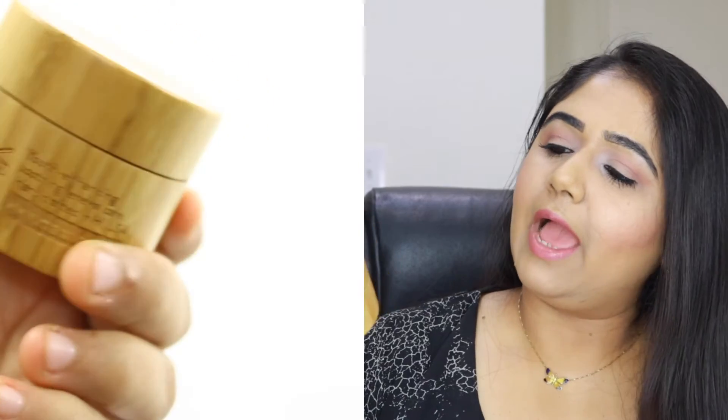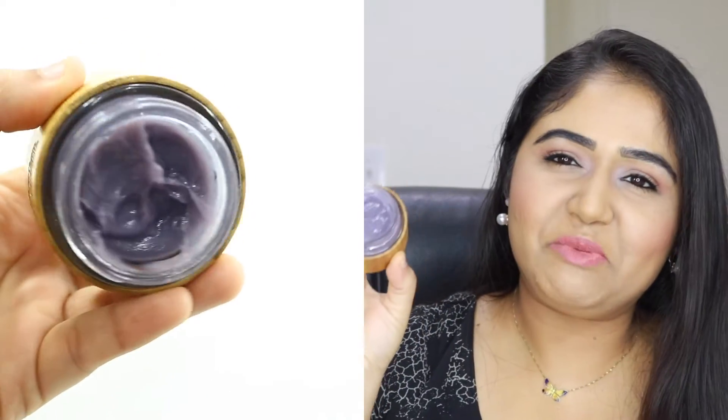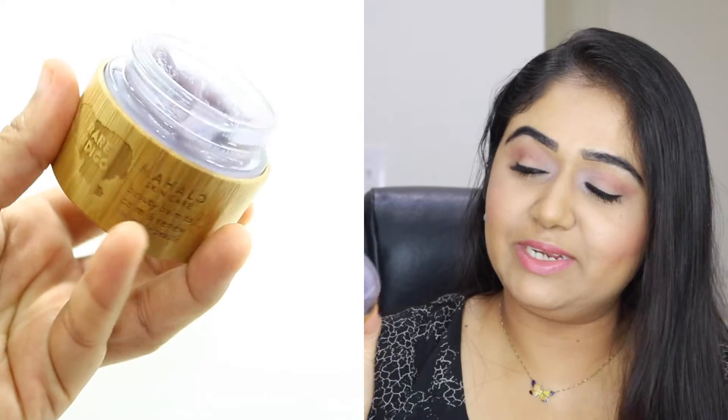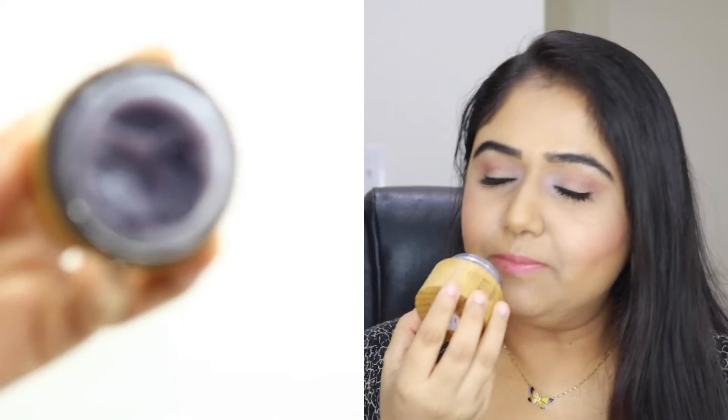As far as packaging goes, it comes in a really nice cute bamboo jar — very sturdy, a bit heavy but not bulky, and very travel friendly. You twist it open and there's a stopper or protective layer. The balm itself is a nice purple color — it looks a bit bright on camera but it's a really nice gorgeous purple.